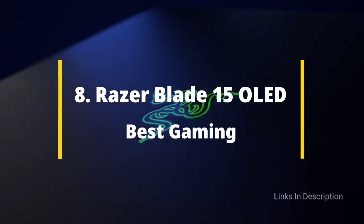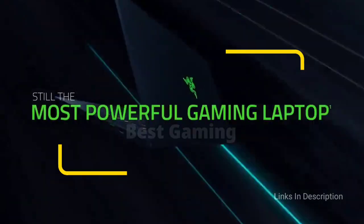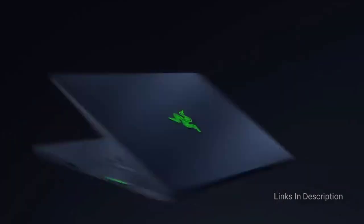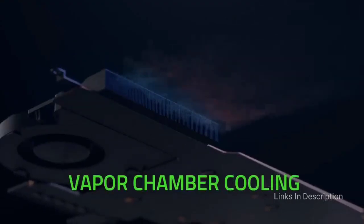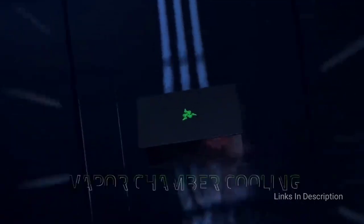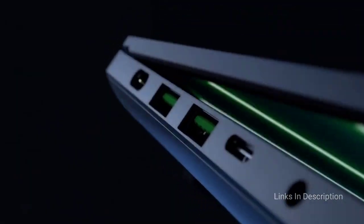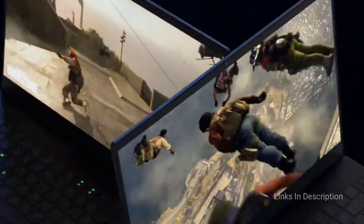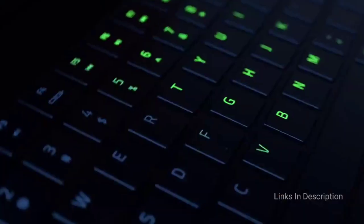Razer Blade 15 OLED Touch — one of the best touchscreen laptops for gaming. If you are looking for a laptop with quality graphics, fast response time, and power for gaming, you may want to look at the Razer Blade 15. This laptop comes with an ultra-compact design and a 15.6-inch touchscreen display. It also comes with 4K Ultra HD graphics that boast a 1ms response time, providing a faster gaming experience. One thing we love about the Razer Blade 15 is its aluminum unibody construction — durable and built to last.